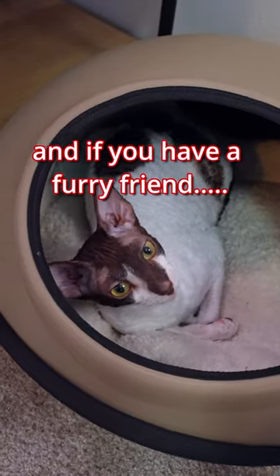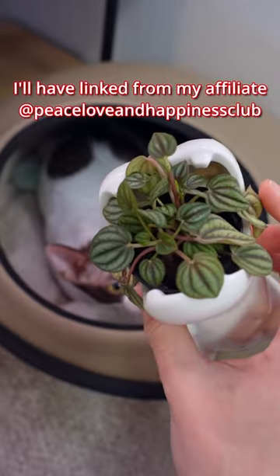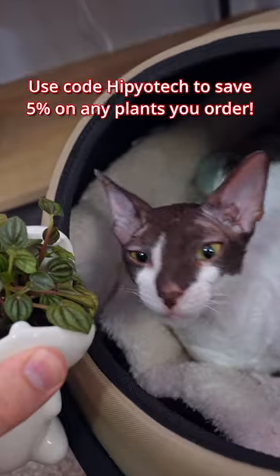And if you have a furry friend, then I recommend you get something like a Peperomia that I'll have linked down below. If you use code Hippiotech, then you can save 5%.